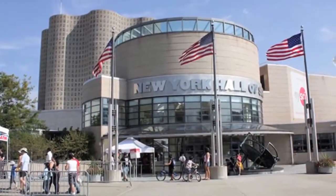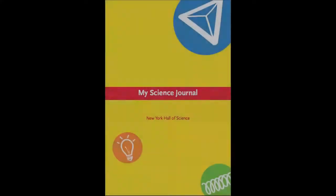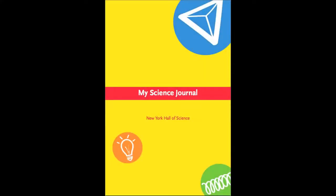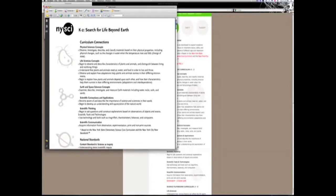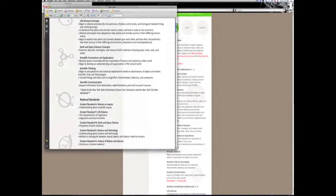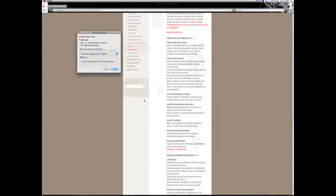If you're planning a trip to the New York Hall of Science, download a copy of the My Science Journal to familiarize yourself with the activities your class will be doing. We also offer educator exhibit guides that provide information about other exhibits. The link to the teacher guide is located on the visiting section on our website.